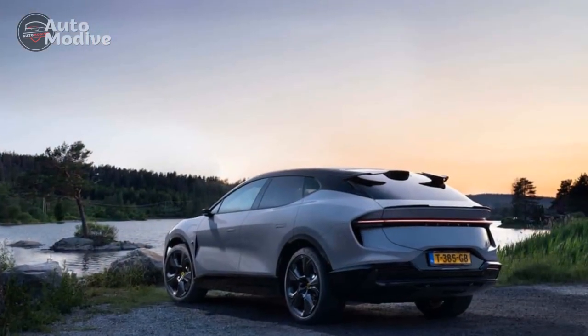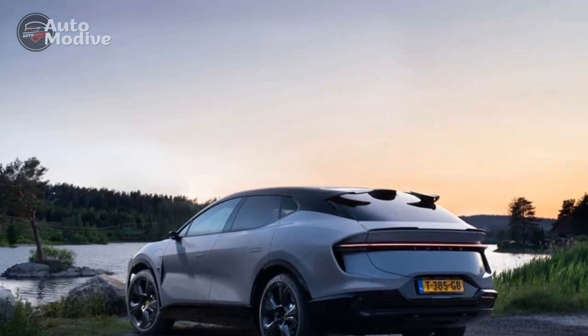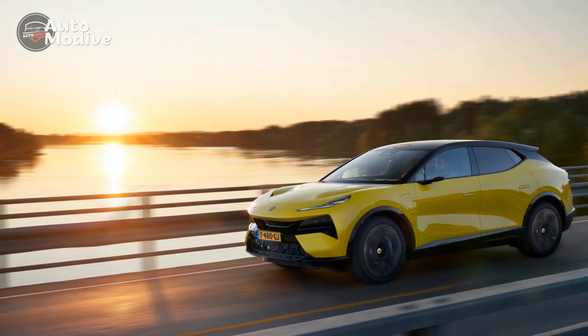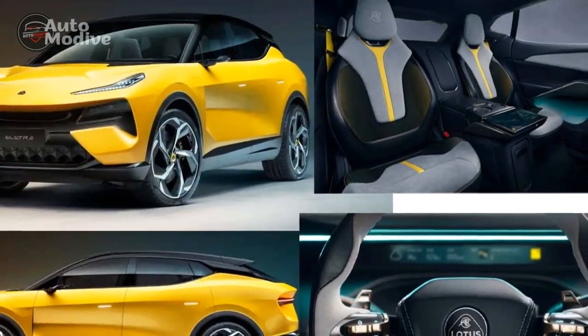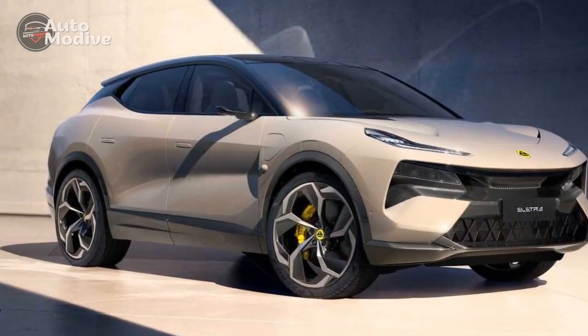Sustainability and Environmental Impact. As a forward-thinking company, Lotus is committed to sustainability. The Electra is a testament to this commitment, with its all-electric powertrain that produces zero tailpipe emissions. Lotus has also incorporated sustainable materials in the manufacturing process and is actively exploring ways to reduce the carbon footprint throughout the vehicle's life cycle.